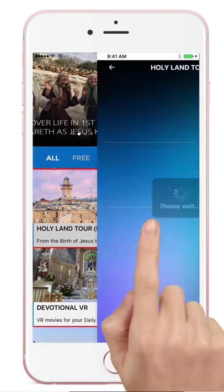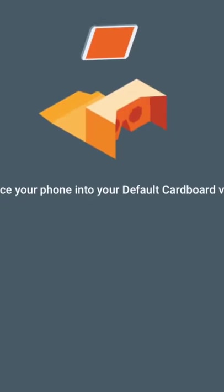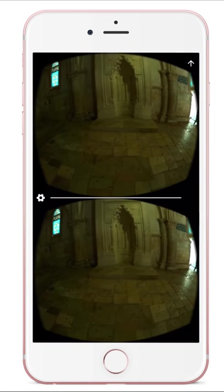All you need to get started is a headset of your choosing. Launch the Bible VR app, choose the experience you want, and slide it into the headset. Make sure it fits comfortably and you're good to go.